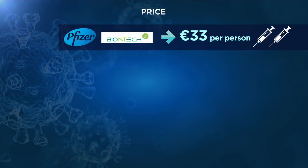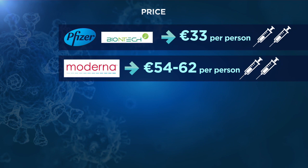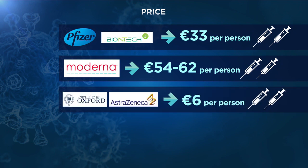Differences in composition also result in differences in price, with Oxford's vaccine being much cheaper than Pfizer's and Moderna's, which can cost up to €31 for each of the two doses a person needs.